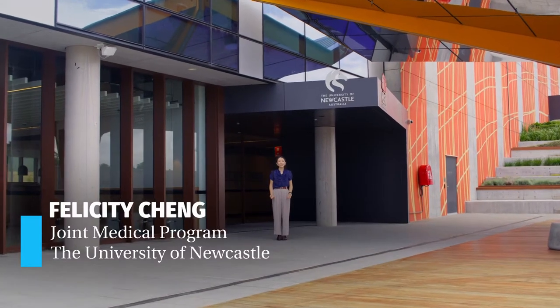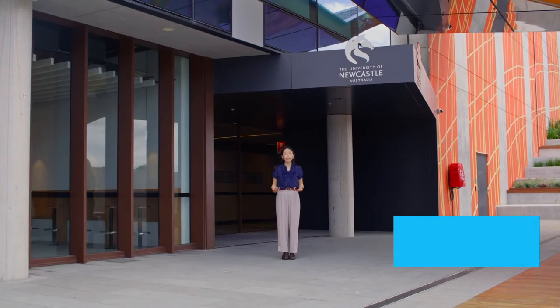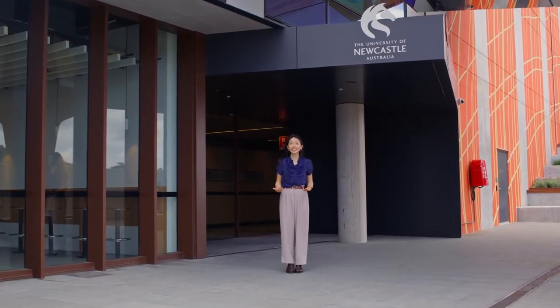Hey, I'm Felicity and I'm a current student at the University of Newcastle. Welcome to our Central Coast Clinical School here in the heart of Gosford. Hey, I'm James and we're going to show you some of the amazing facilities here on campus.